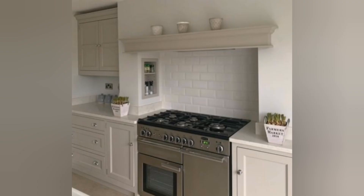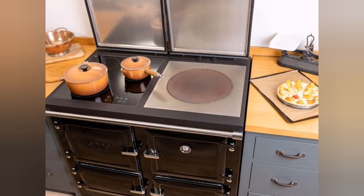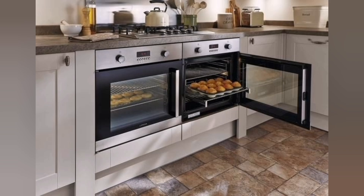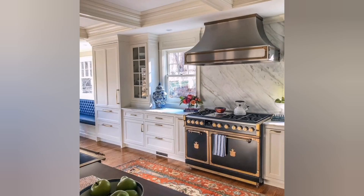Additional features: modern cooking ranges may include additional features such as built-in griddles, warming drawers, steam cooking capabilities, or specialized cooking modes for specific types of dishes. These features enhance versatility and enable you to experiment with various cooking techniques. Modern kitchen cooking ranges offer an array of advanced features that elevate the cooking experience.